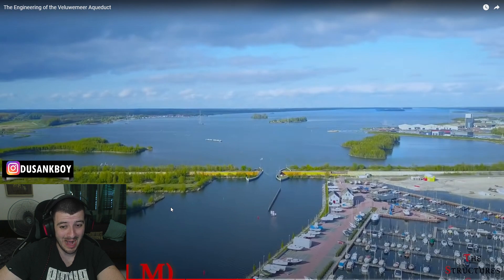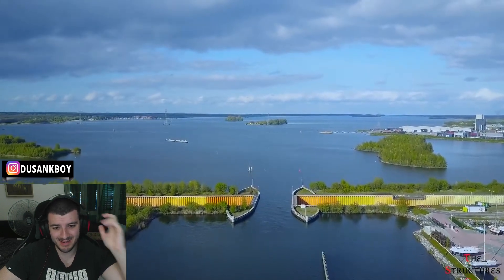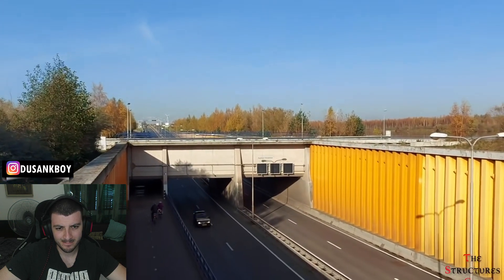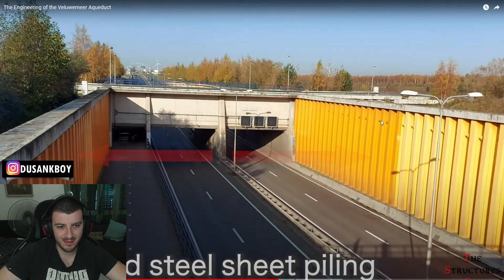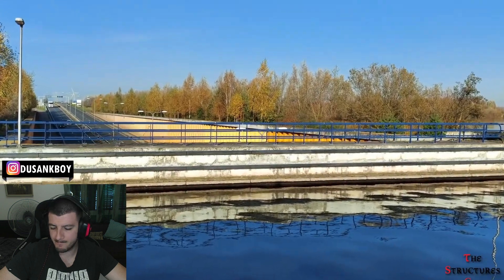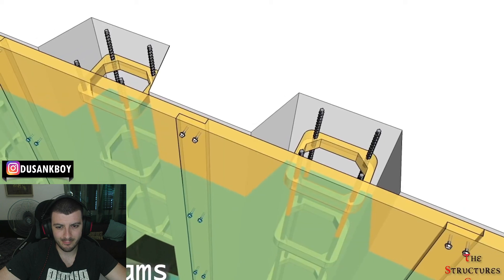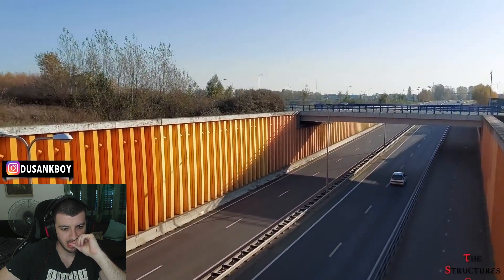53 million euros — about 61 million US dollars. That is crazy. Construction began in 1998 and lasted about four years. As for the engineering of this project, anchored steel sheet piling was used — you can see the steels right here. That looks like strong stuff, so it looks safe in my opinion. This was used to hold back the sediment from the roadway to allow it to dip below the waterline. This is the same process used to construct temporary cofferdam structures used for underwater construction projects, but in this case the sheet piling is permanent.